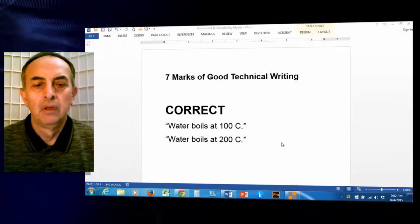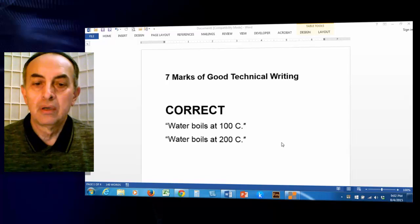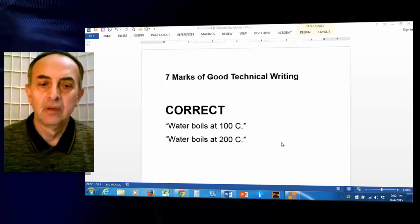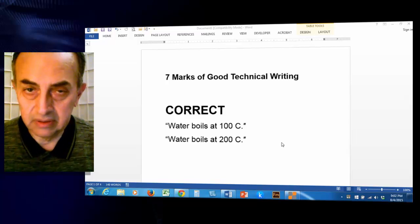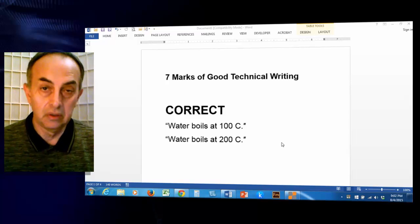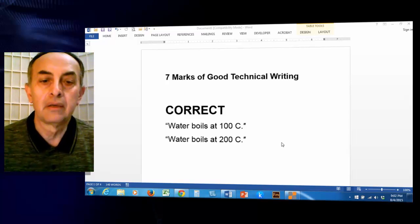The first feature is that technical writing should be correct. It could be anything else, but if it's not correct, it's not good technical writing. For example, 'Water boils at 100 degrees centigrade' is a correct statement, but 'water boils at 200 degrees centigrade' is obviously not correct, and therefore has no place in technical writing.